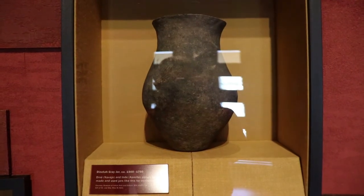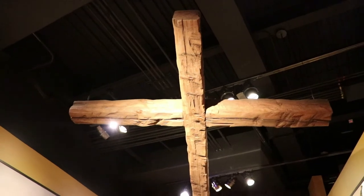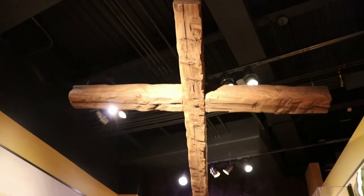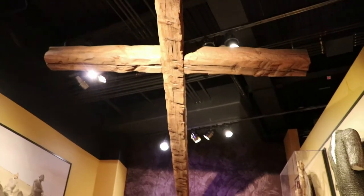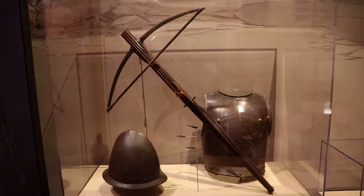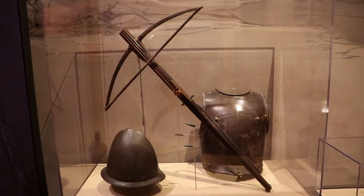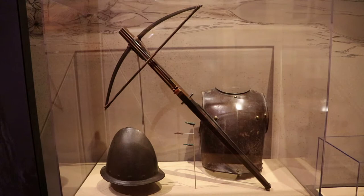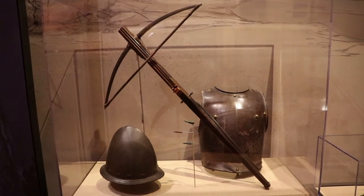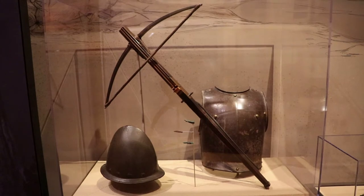That's a Dineta or Navajo gray jar from 1500. The Spanish reached New Mexico in the 1500s, first exploring the region, then permanently settling by the end of the century. They were expecting great treasures similar to the ones they found with the Incas and Aztecs, but they didn't find it here on the northern frontier. So their search for glory and gold just brought gods, subjugation, and death to the natives. Here is some Spanish conquistador armor and a crossbow.